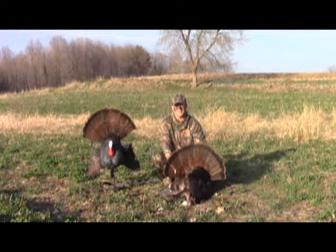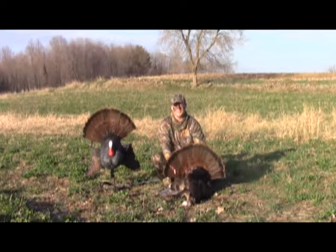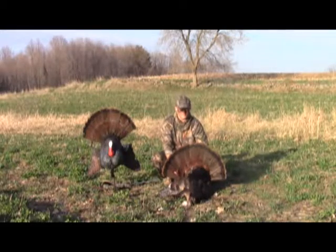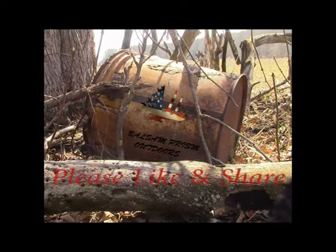Couldn't ask for a better hunt — this is awesome. First day, first afternoon, first couple hours, and I'm done. Boom! Fossil Prism Outdoors, baby!